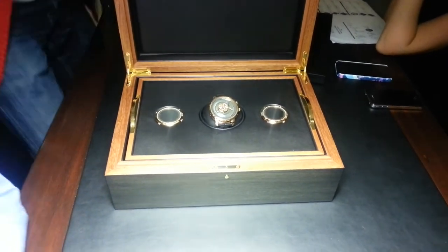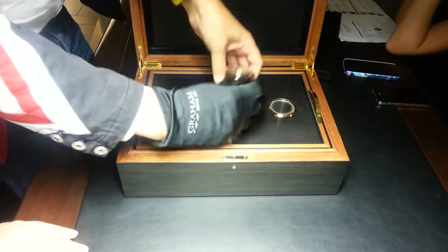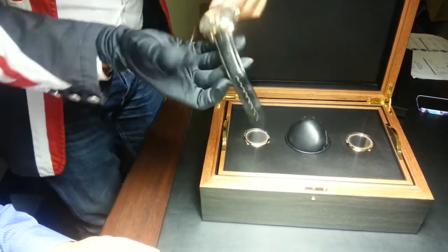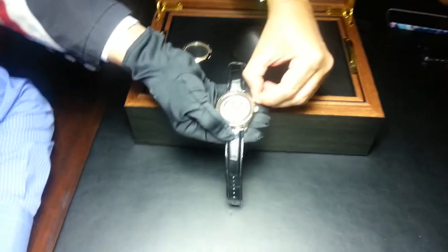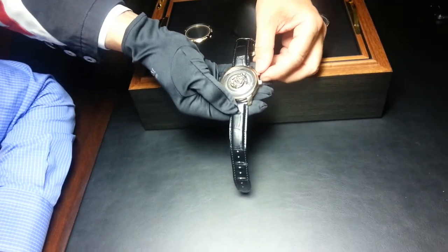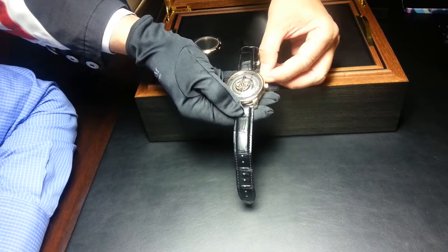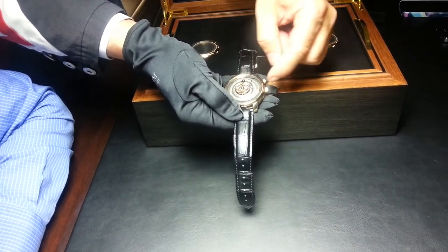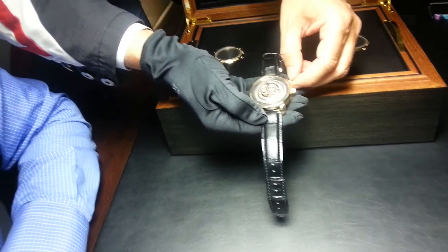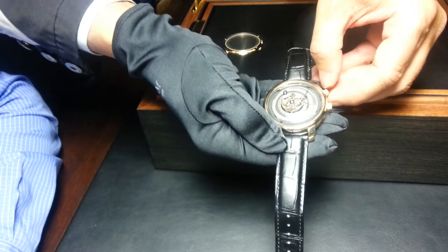If I show you the functioning — pulling the crown here — if you turn, you will see, in accelerated mode, the Moon turns around the Earth and everything turns around the Sun. And here, Mars, slower than Earth, needs more than a year to turn around the Sun.